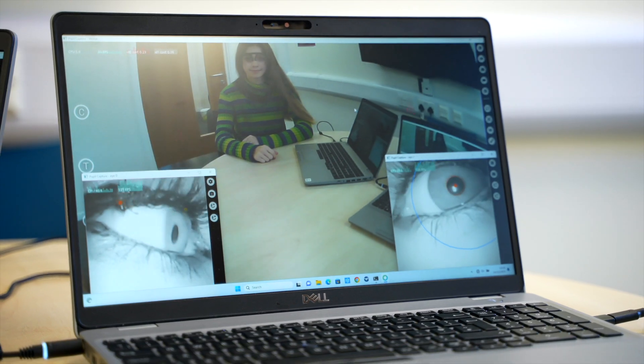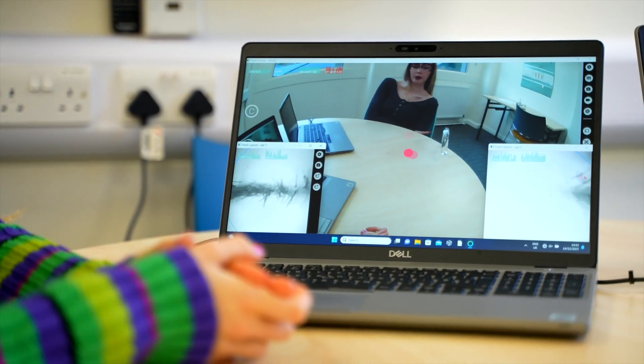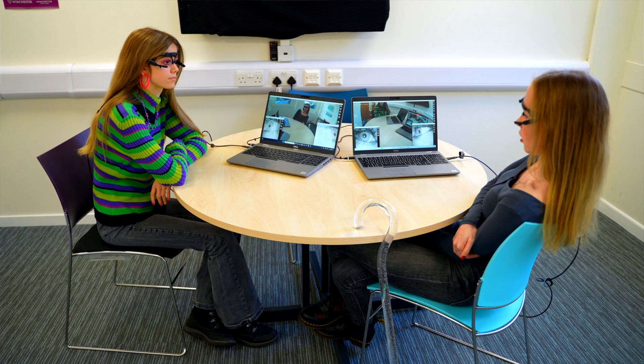The mobile eye trackers we have are really cool because you can see exactly where people are looking in real time. That's so useful for marketing, police interviewing, any situation where it's important to see where people are focusing their gaze. It gives us an insight into attention bias and has a lot of applications.